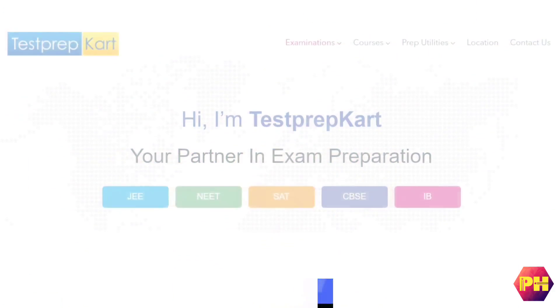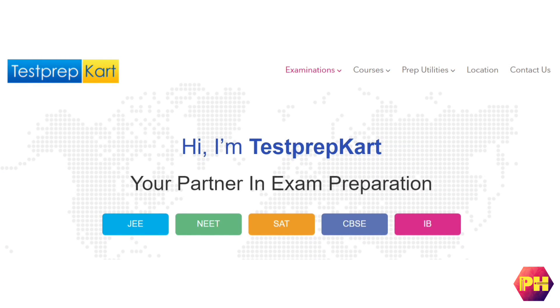Hi guys, in this video we will talk about how you can prepare for IIT JEE if you live in Middle East countries like Saudi Arabia, UAE, Oman, Kuwait, Bahrain, Iran, Iraq and many others.